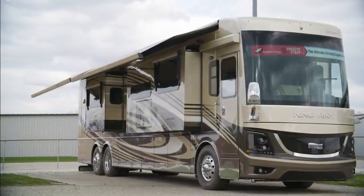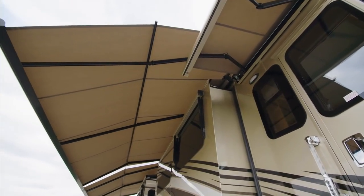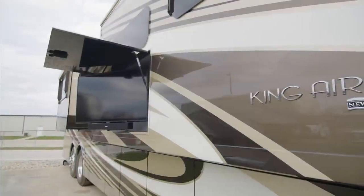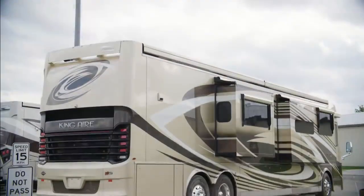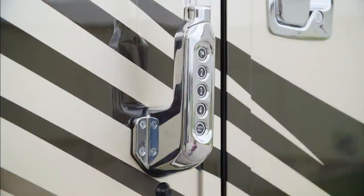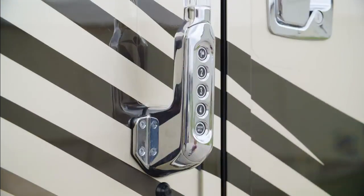Outdoor living is yours to embrace beneath the dual Girard Nova side awnings, which are equipped with wind sensors and LED lights. The outdoor entertainment system grants you a Samsung 4K LED TV and a soundbar, perfect for tailgates or other get-togethers. The Dometic pull-out cooler is perfect for drinks and snacks, and it's all powered by a 12.5-kilowatt Cummins Onan generator with auto changeover for your peace of mind.